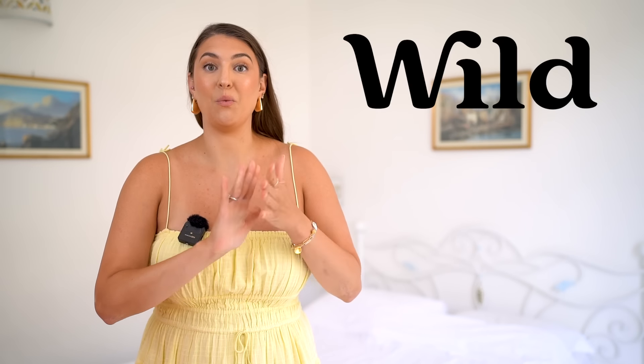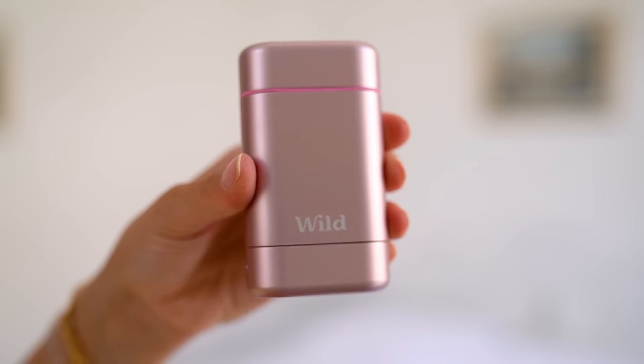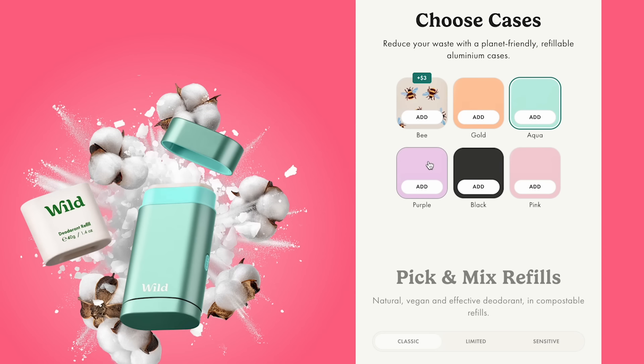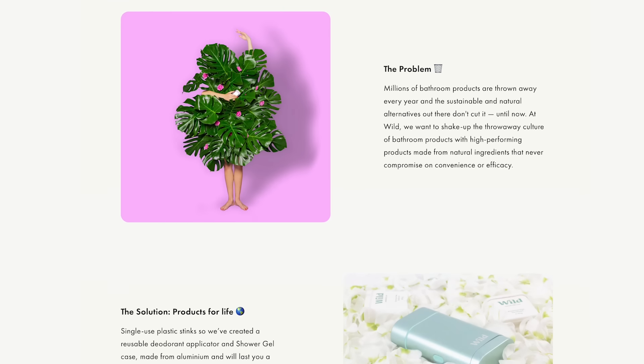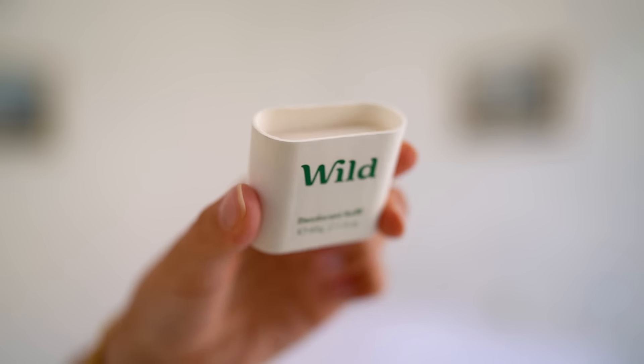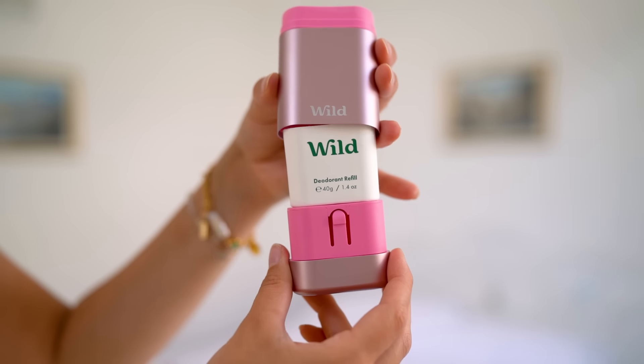Now when we are traveling during the summertime, do not forget your deodorant, which is why I'm so excited to be partnering with Wild on today's video. If you are sick and tired of throwing away your single-use plastic beauty products, you are going to love Wild because they are shaking things up, creating amazing refillable products, including their deodorant. You can pick out this gorgeous refillable aluminum case, and instead of buying a deodorant stick and throwing it away, you keep this case and buy the refill insert, which is basically the product that you use anyway.